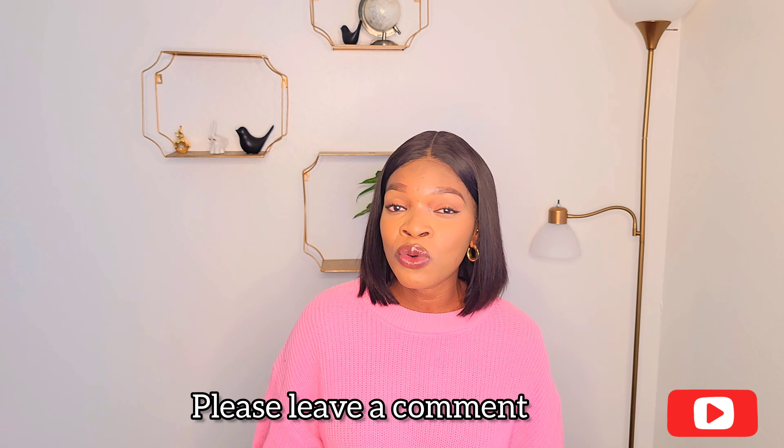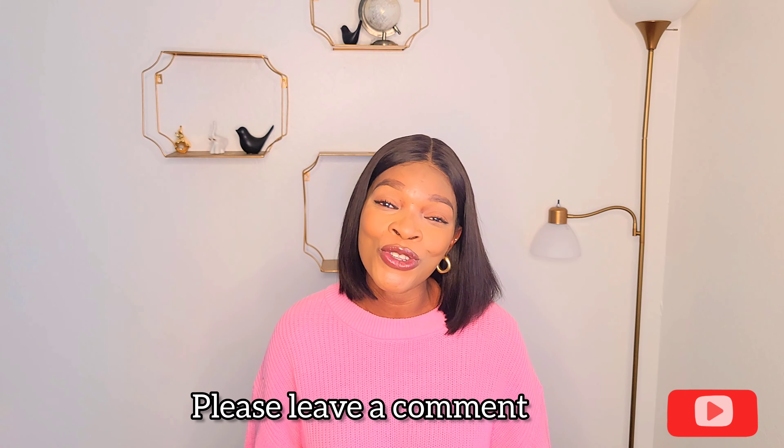I hope you enjoyed this video. Please let me know in the comment section if you have any other questions — I am always in my comment section responding to you guys. Don't forget to subscribe to my channel, give this video a thumbs up, and share it with friends and family who might find it helpful. Till I come your way next time, stay fabulous and stay beautiful.